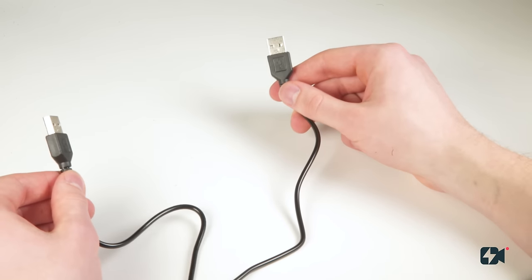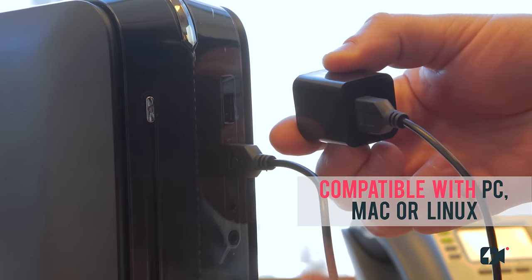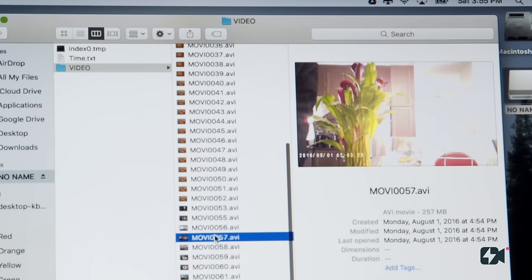Lookout provides security whenever you need it. Simply plug into an AC outlet, capture footage, and connect to any PC or Mac to gain access.